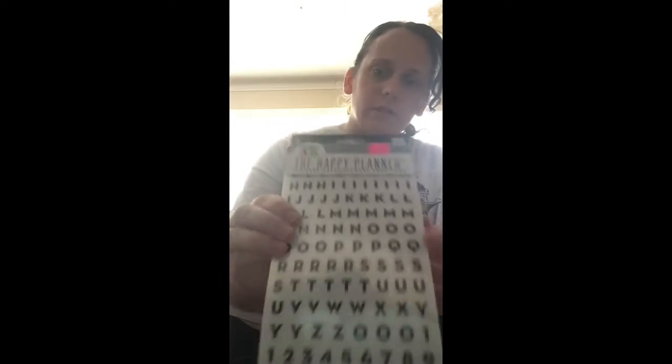Chalk clothespins — these are cute. You got some Happy Planner stickers, a bunch of letters and stuff.